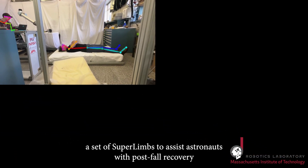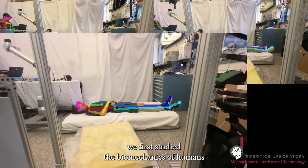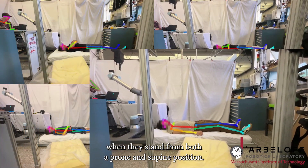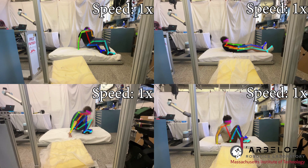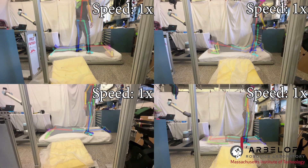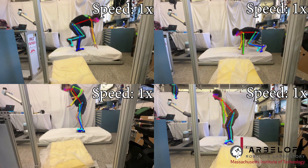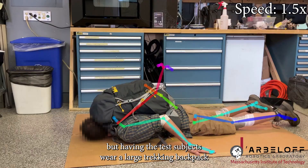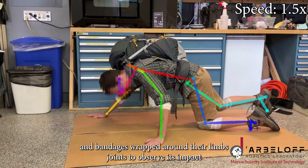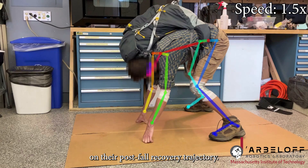In order to design a set of superlimbs to assist astronauts with post-fall recovery, we first studied the biomechanics of humans when they stand from both a prone and supine position. We then repeated this experiment, but having the test subjects wear a large trekking backpack and bandages wrapped around their limbs' joints to observe its impact on their post-fall recovery trajectory.